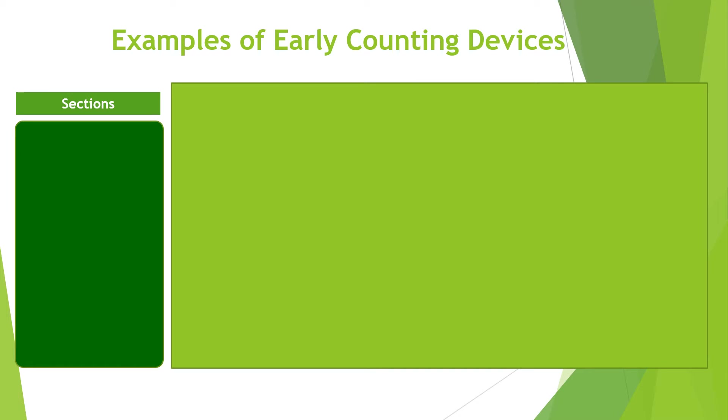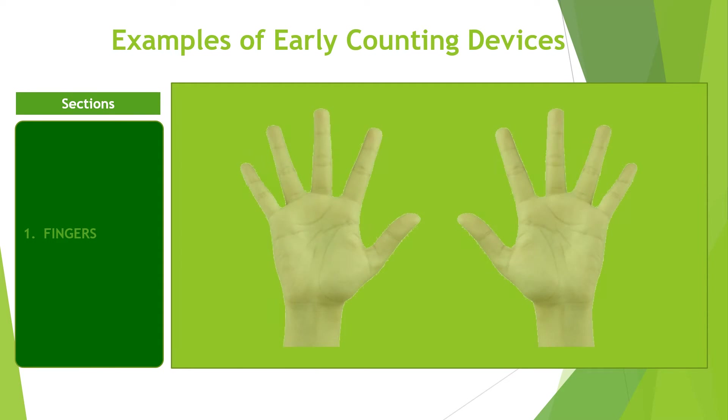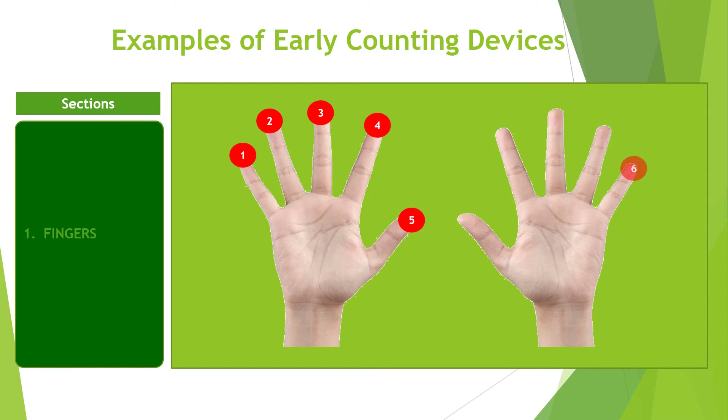Examples of early counting devices. Here we list and explain seven examples of early counting devices. They include fingers. Fingers as a counting device is as old as man. We have five fingers on each hand, and these fingers can be used to make quick additions. This is the earliest and easiest counting device used by man to date. Its limitation is that there is a total of 10 fingers. Hence, counting cannot exceed 10 without bringing confusion.